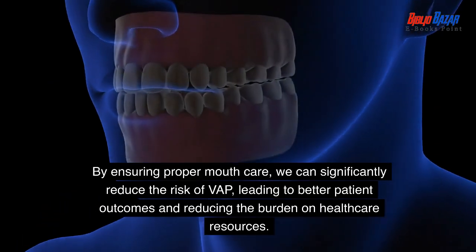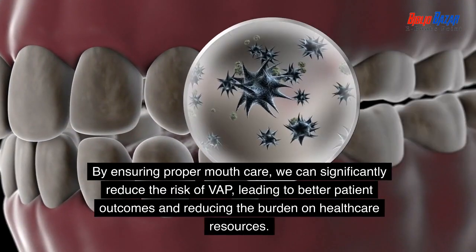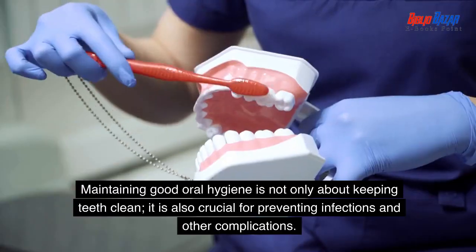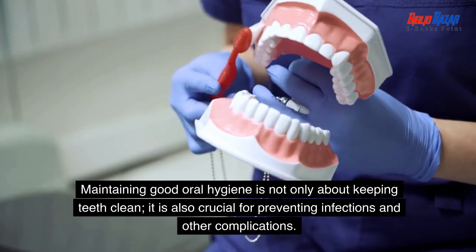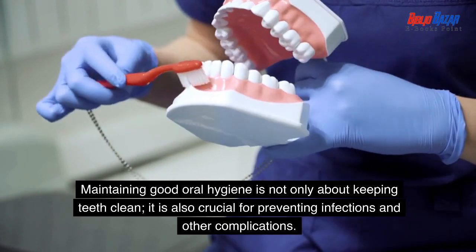By ensuring proper mouth care, we can significantly reduce the risk of VAP, leading to better patient outcomes and reducing the burden on healthcare resources. Maintaining good oral hygiene is not only about keeping teeth clean — it is also crucial for preventing infections and other complications.